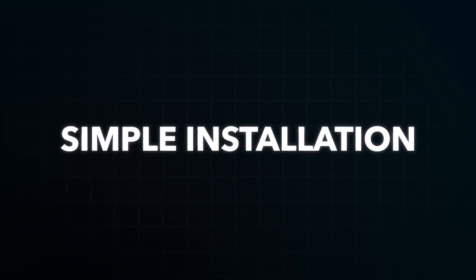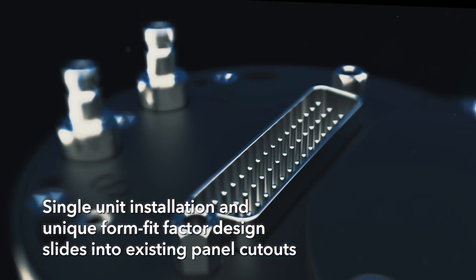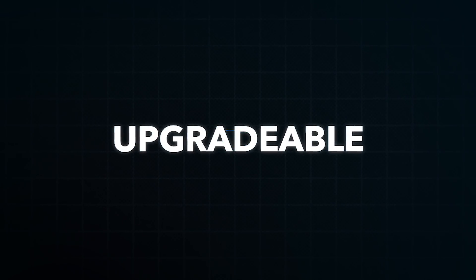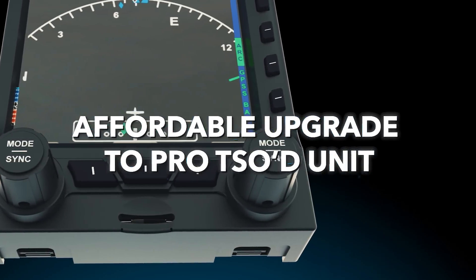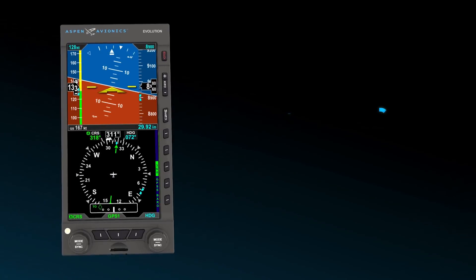So we took our box and created a version of it that was a non-TSO STC box at a price point that makes it very competitive and very desirable for an owner who wants to replace his vacuum system with an electronic device. That was really the driving impetus for us to create a product like the E5.